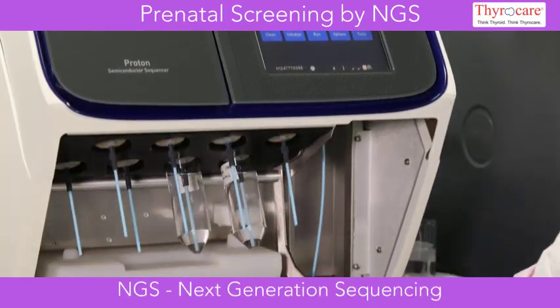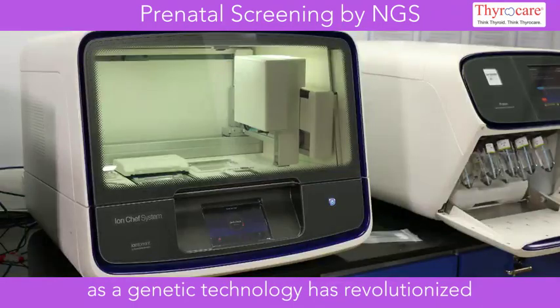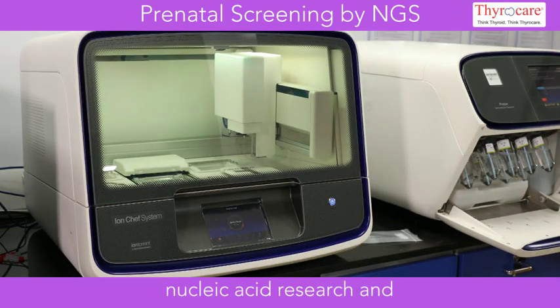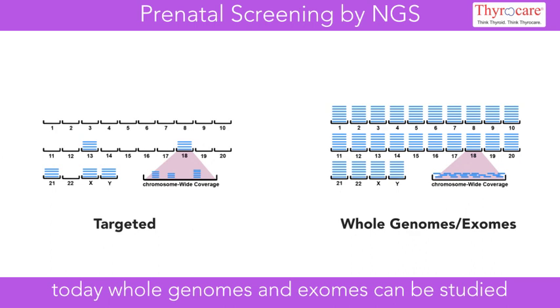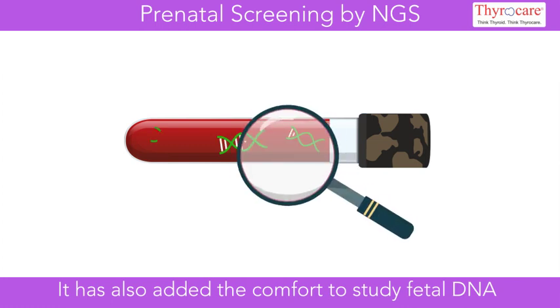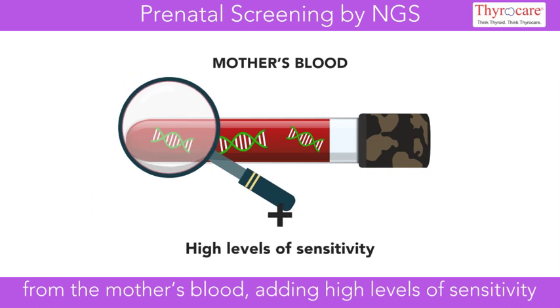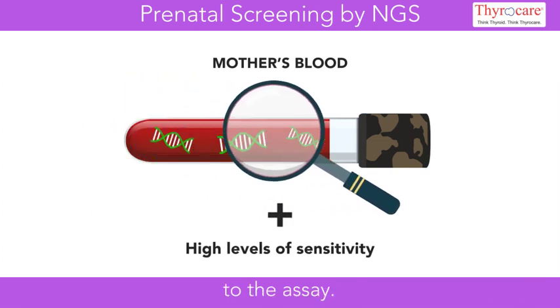NGS next-generation sequencing as a genetic technology has revolutionized nucleic acid research, and today whole genomes and exomes can be studied through this technology. It has also added the comfort to study fetal DNA from the mother's blood, adding high levels of sensitivity to the assay.